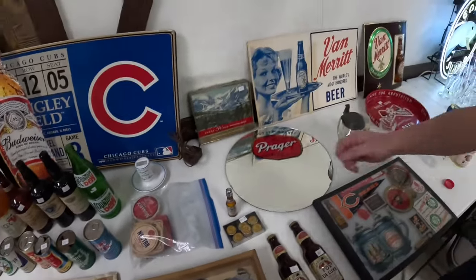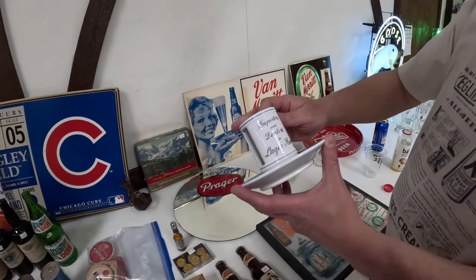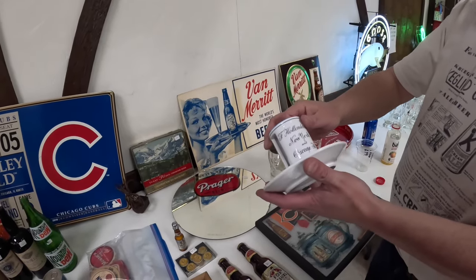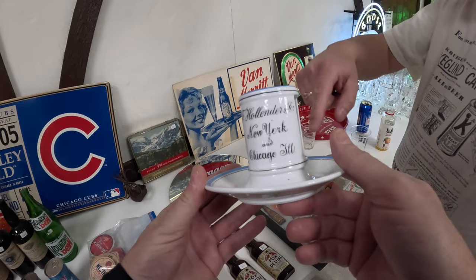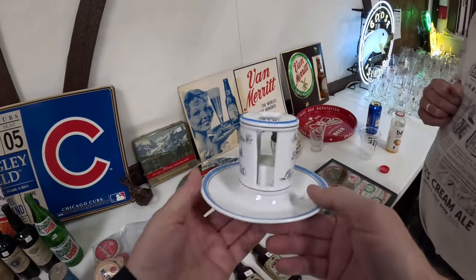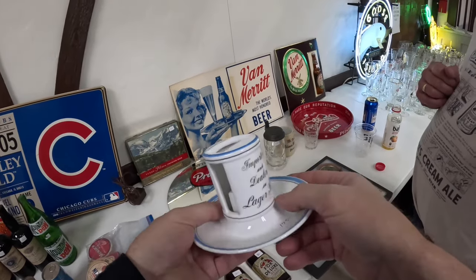Here's a cool piece — not actually from a brewery, but from a distributor for a lager beer company in Chicago. What is this? It's a match holder and an ashtray — you put the matches in there and you put your ashes in there. That's a pre-prohibition piece, all one piece. Amazing.